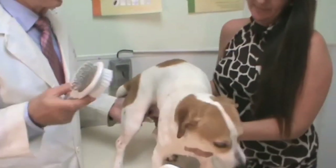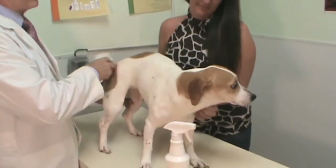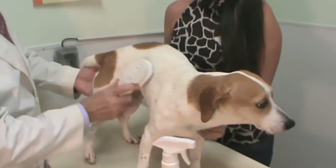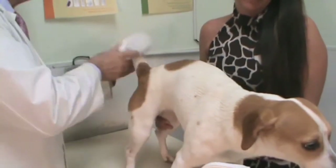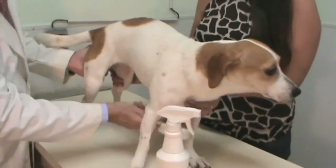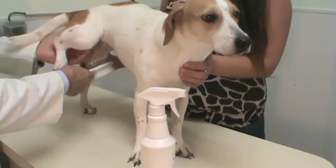Again, apply the topical spray liberally over the entire body. Using the two-sided brush, use the wire side of the brush to gently brush through the fur, through the coat, to draw the product down to the skin, making special attention over the tail head, the tail, and underneath the tail. Do the front of the chest.